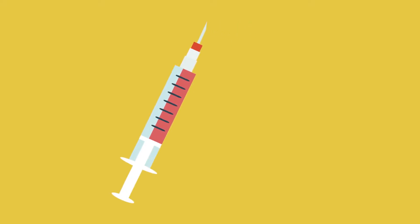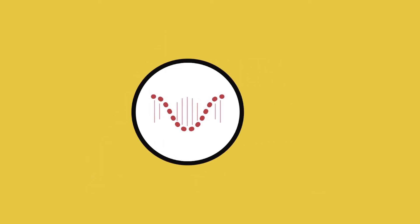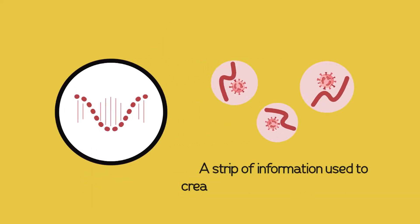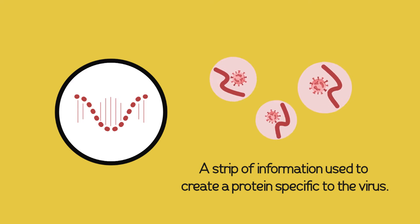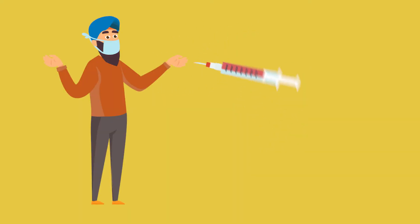The COVID-19 vaccine works by delivering mRNA, also known as messenger ribonucleic acid, into our body. mRNA is a strip of information that helps create different proteins. In order to do this, mRNA is placed inside a special structure which can easily pass through into the cells of our body.